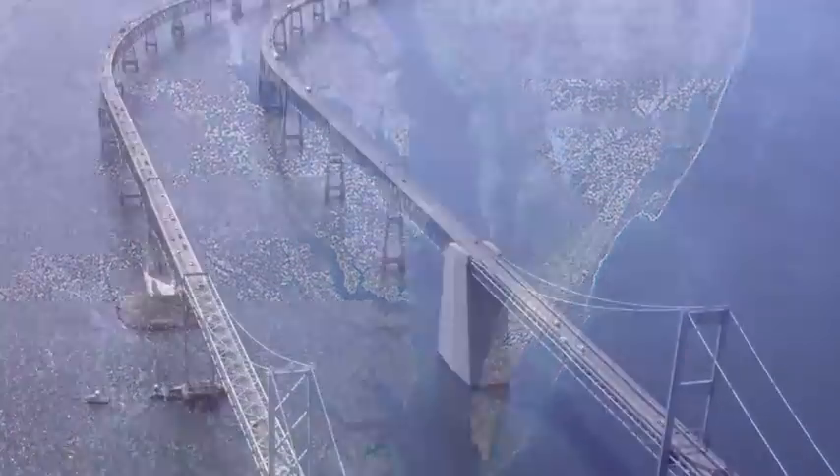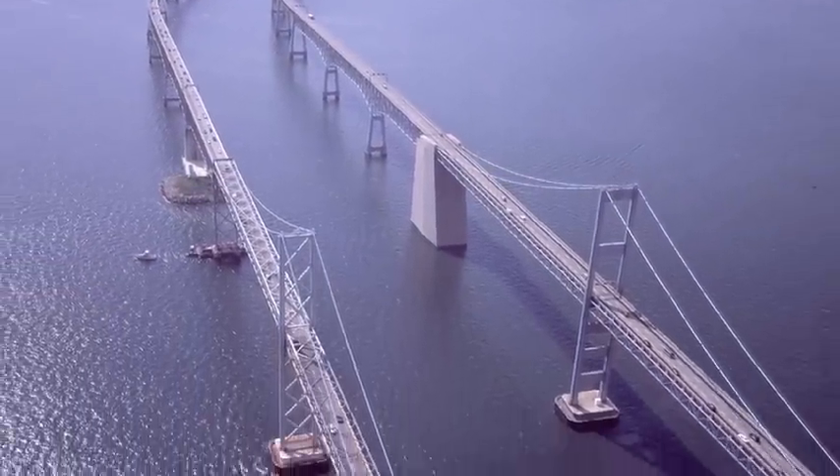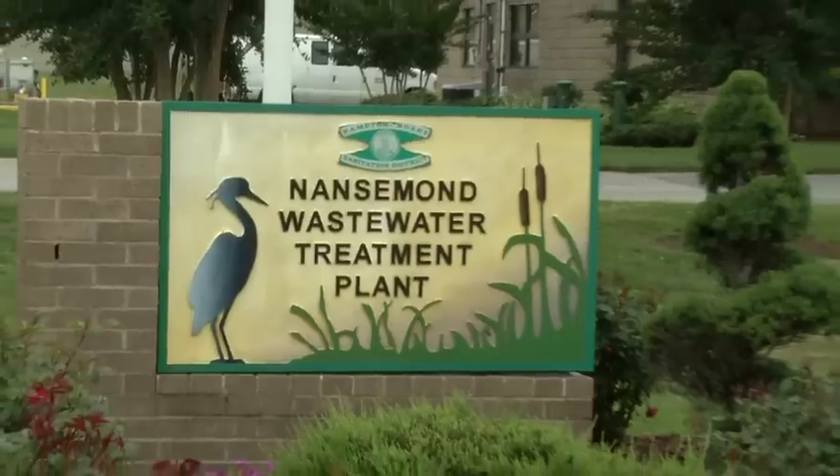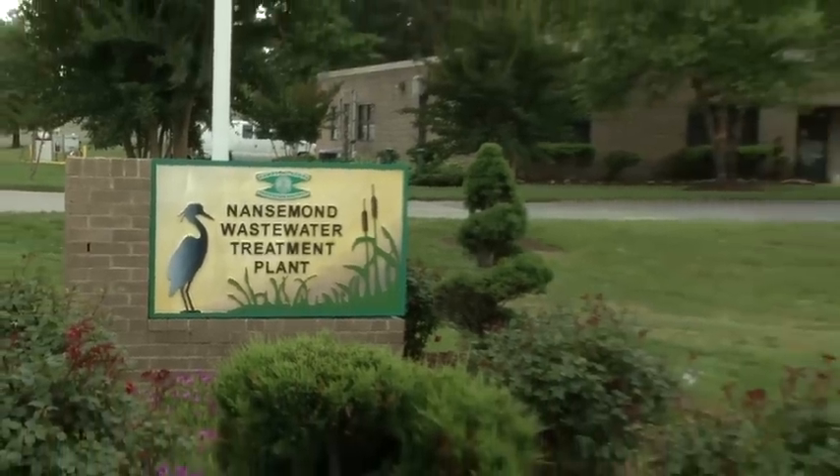One of the most delicate watersheds in North America, Chesapeake Bay, is getting a helping hand from an innovative piece of technology at the Nansmond Wastewater Treatment Plant in Virginia.